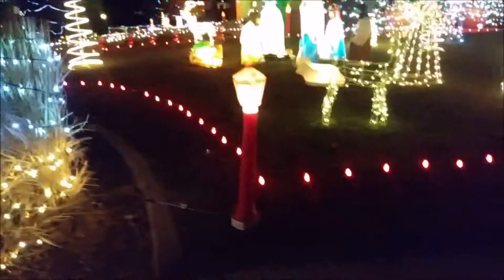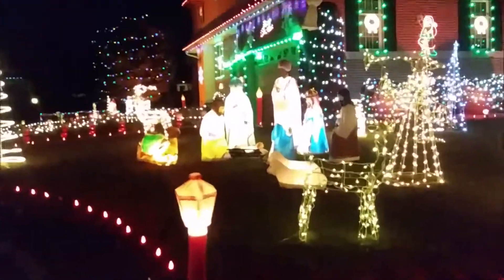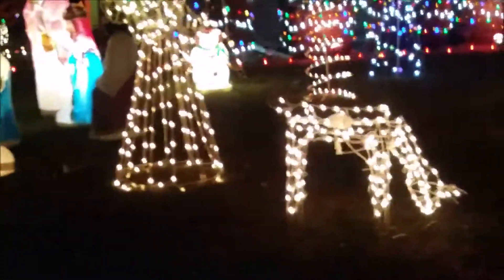Here they have a lantern. And then they do have the nativity scene — pretty much with all the characters you would expect, and an angel floating above. As we go down here, they have all the red lights — the red bulbs — going around the yard.